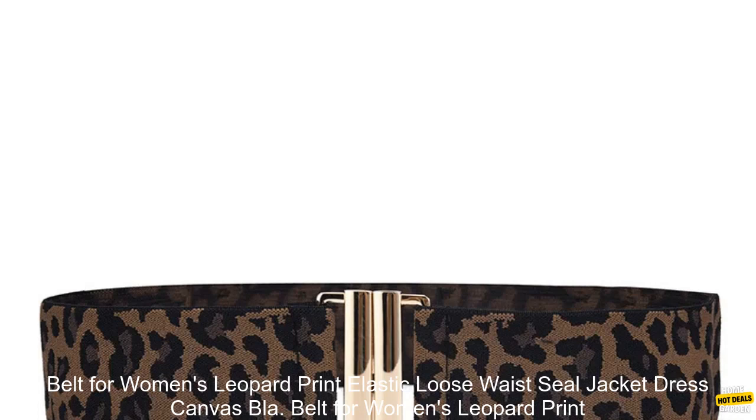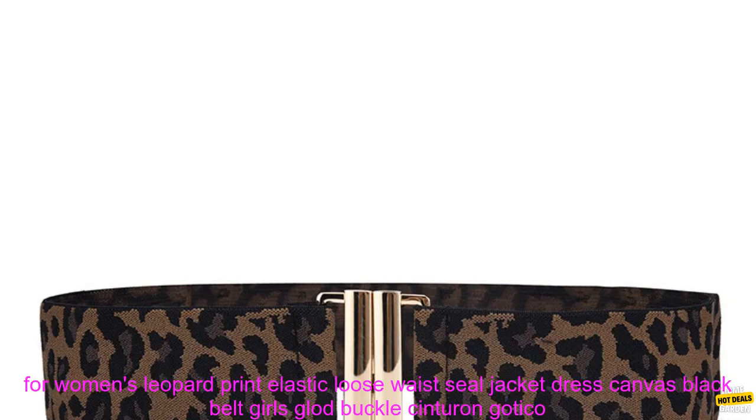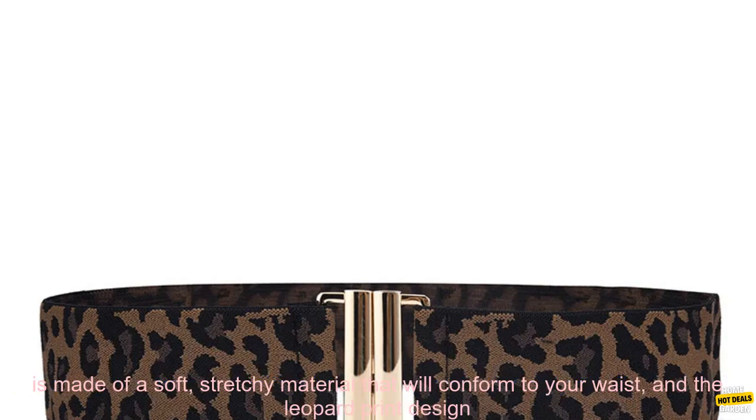Belt for Women's Leopard Print Elastic Loose Waist Seal Jacket Dress Canvas Black Belt Girls Gold Buckle Cinturon Gotiko review. This is a stylish and versatile belt that can be worn with a variety of different outfits.